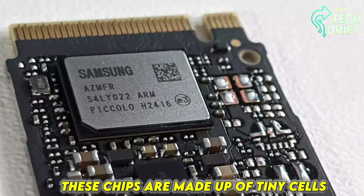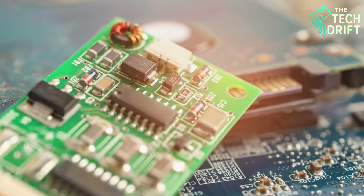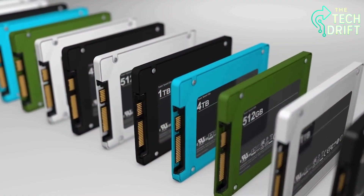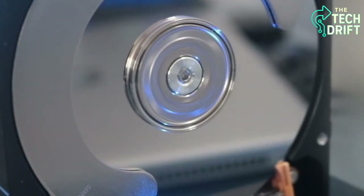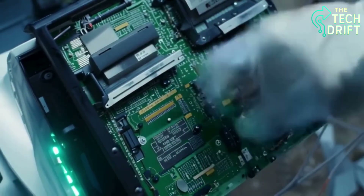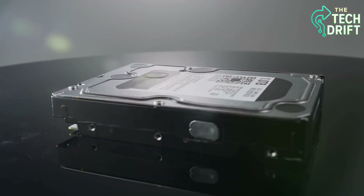These chips are made up of tiny cells that hold electrical charges to represent your data as ones and zeros, the binary language of computers. When you save a file, the SSD writes those charges into specific cells, locking your data in place without any moving parts. This is why SSDs are so much faster than traditional hard drives — there's no waiting for a disk to spin or a needle to move. Plus, flash memory doesn't lose data when you shut off your device, so your files stay safe even during a power outage. Whether it's a photo from your last vacation or a massive video project, flash memory ensures your data is stored securely and ready to access in a split second.